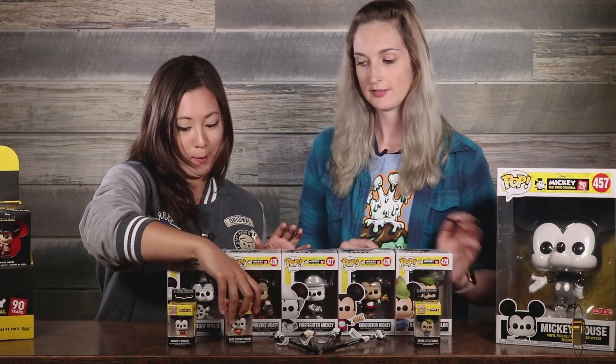There is so much Mickey stuff, I'm so excited. We're gonna start with these pops — five brand new Mickey pops with classic signature Mickey outfits, looks, designs, whatever you want to say.